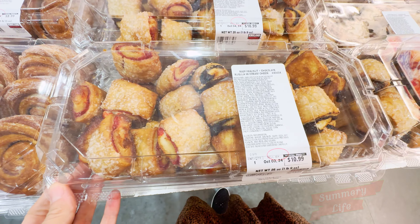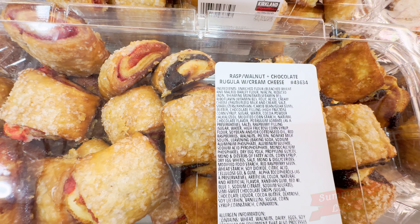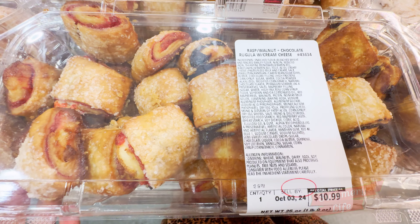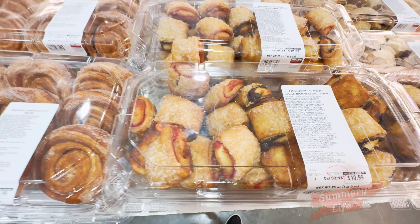Next, we have the raspberry walnut and chocolate rugelach with cream cheese at Costco, priced at $10.99. These delightful pastries feature a rich cream cheese dough filled with sweet raspberry, crunchy walnuts, and decadent chocolate.